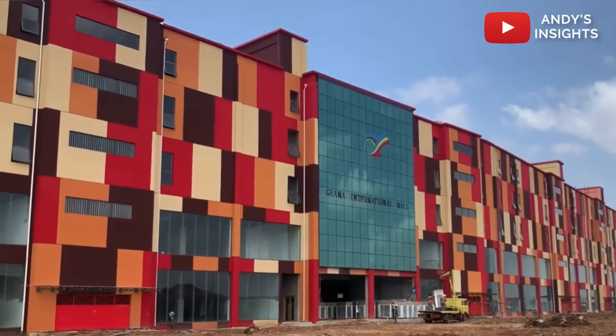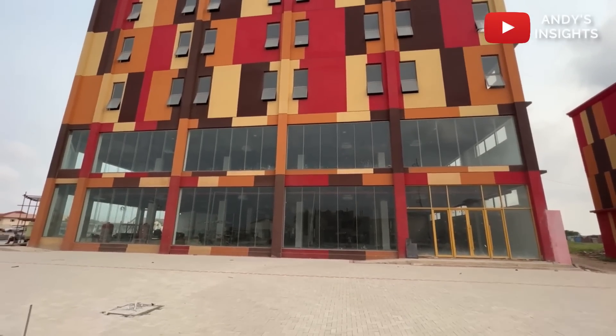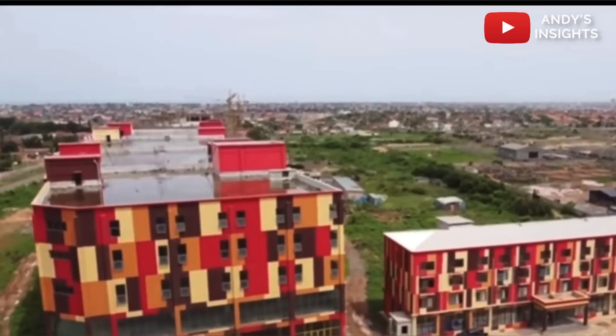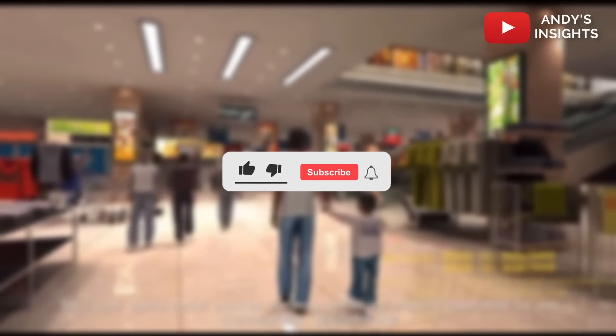Such a project is certain to bring in countless job opportunities for the locals and bring in a lot of investors. It is also certain to make life a lot easier for a lot of Ghanaians, especially those residing in Accra, by providing a state-of-the-art shopping center to provide all their shopping needs.